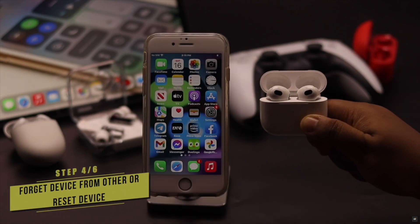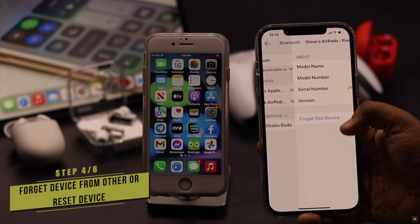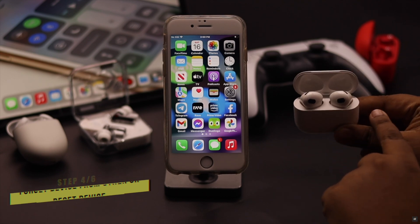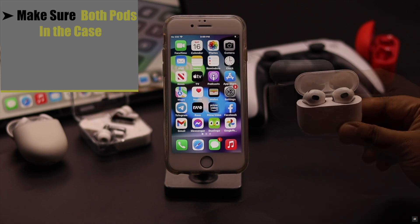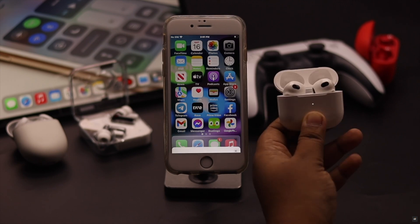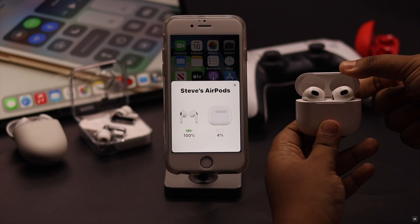If the device you are trying to connect is already connected to many other devices, it might cause connection issues. You can forget the device from other devices or simply reset it. If you are using AirPods, make sure both pods are in the AirPods case, then press and hold the setup button, keeping it held until the light changes. After that, you will be able to connect them to your iPhone.